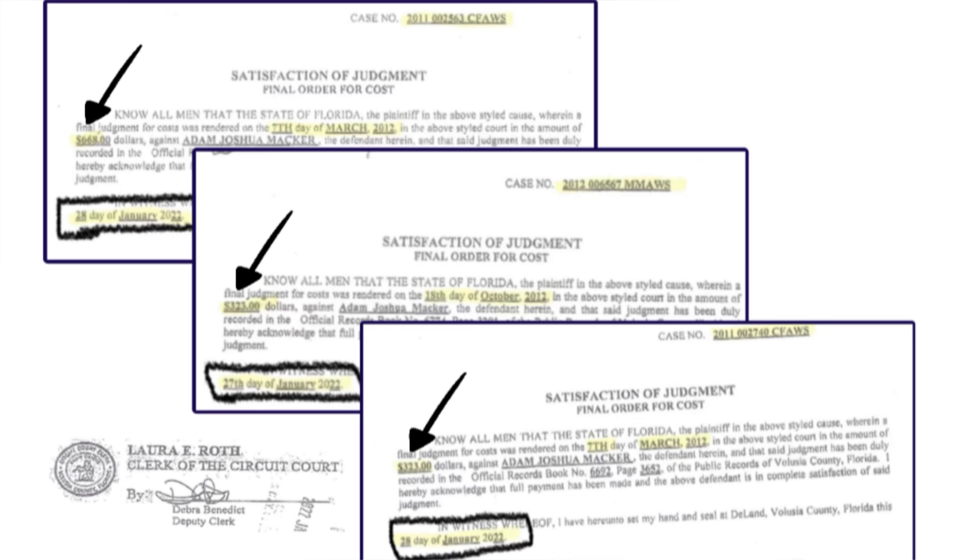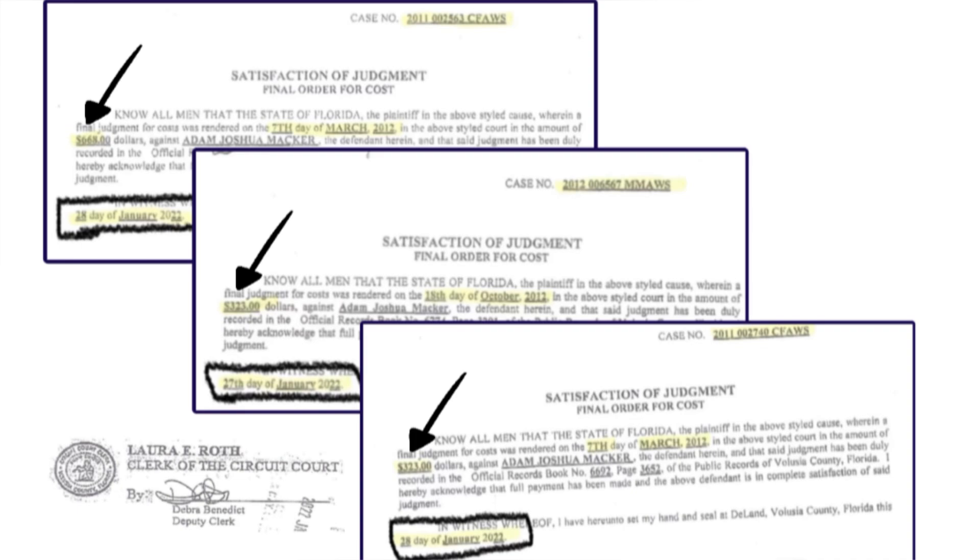Two of them on the very same day, January 27th, and the other one on the 28th. Next coming up on your screen are these three case numbers and these three photos individually so you can get a better look at them. Case number ending in 6-3: $668, satisfied on January 28th.